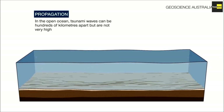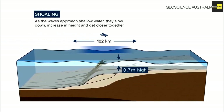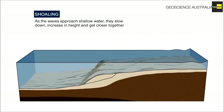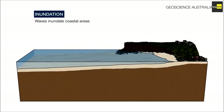The volcanic eruption triggers number 1: Landslide. As you can see in the diagram presented, tsunamis can be caused by a landslide. Taking a deeper look, as the waves approach shallow water, they slow down, increase in height, and get closer together — this is what we call shoaling. In the inundation process, waves flood or overrun coastal areas. The water draws back farther than normal and is joined with the next inundating wave.